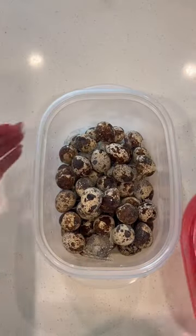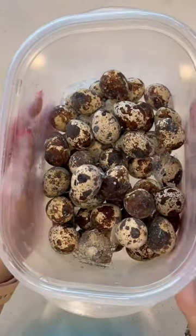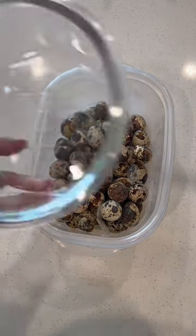Welcome to Things I Love Before Valentine's Day. Today's feature is quail eggs. I was supposed to post this yesterday but I forgot, so we might be doubling up or making some adjustments.